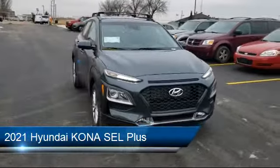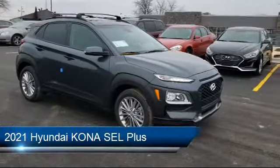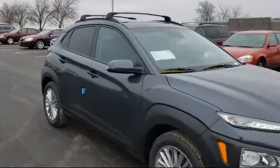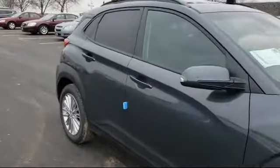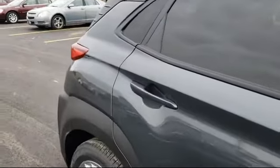and it comes equipped with Lane Keep Assist, Remote Start System, Rear Spoiler, Steering Wheel Controls, Keyless Entry, Heated Front Seats, Premium Sound System, Stability Control, Privacy Glass, and Power Outside Mirrors.